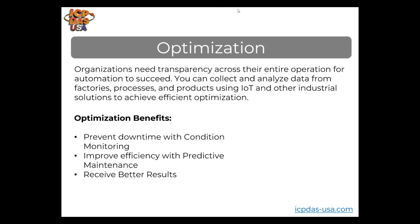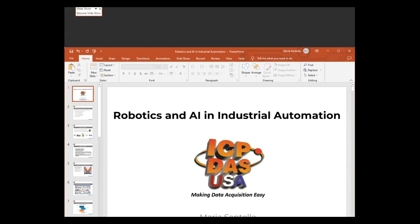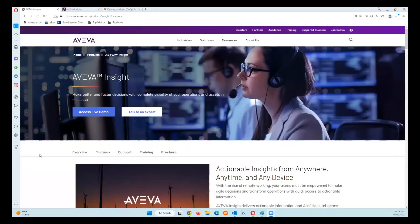Now Robert switches screens to demonstrate. Most of you are familiar with AVIVA Edge SCADA software. AVIVA also has a product called AVIVA Insight, a cloud-based solution for sharing and viewing data from multiple locations. There will be a link to this page at the bottom of the slideshow. The page has a live demo showing the features and benefits of AVIVA Insight and also allows you to sign up for a 45-day free trial so you can use and test the software yourself.